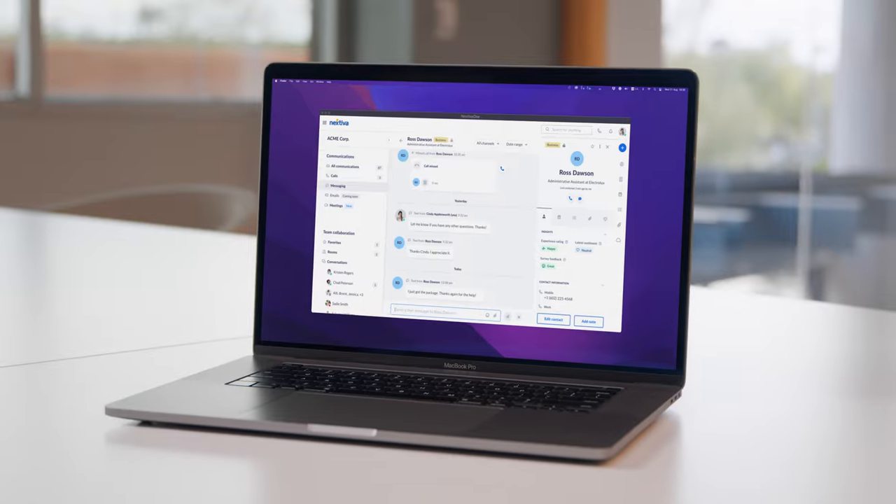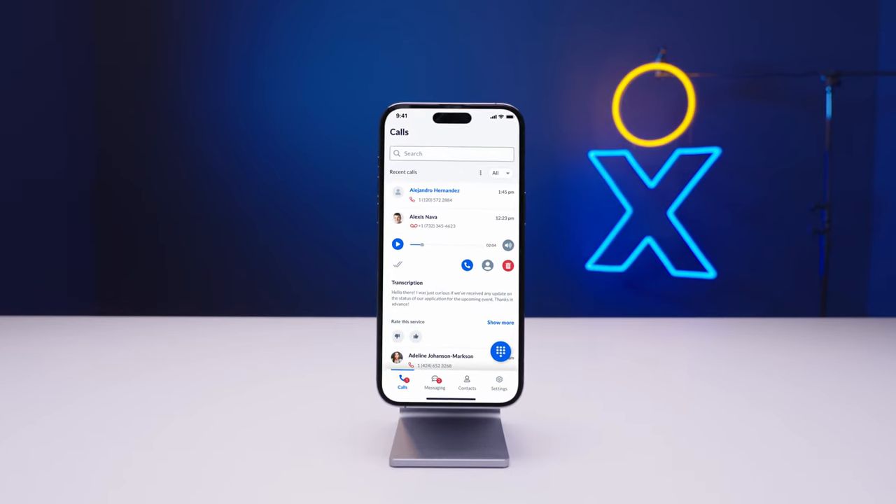Businesses can get rid of their desk phones, but only if they want to. Nextiva One allows users to make unlimited HD voice calls anywhere from any computer or mobile phone using their business or work number.